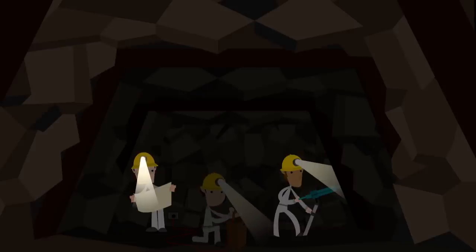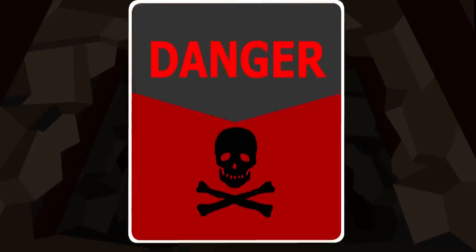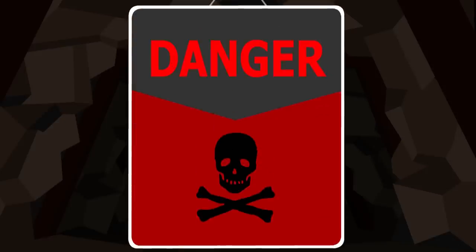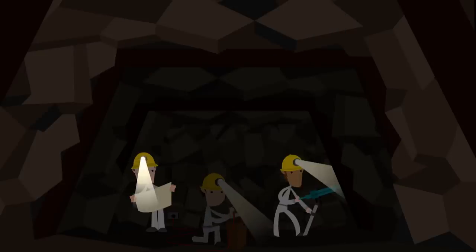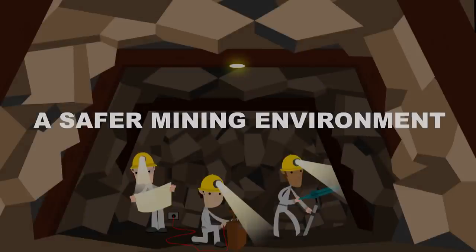Miners work in dynamic and unpredictable conditions. They are exposed to health and safety hazards. Mining companies are constantly working to make this environment safe. What if there is a smart and intelligent way to make the environment in a mine safer?